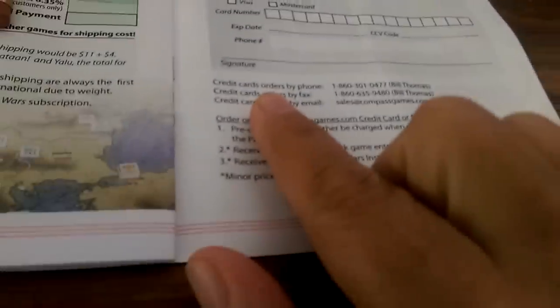You can use one of these, or one of these, and you can give your credit card information and mail it in and they'll send you games. You can even phone your orders in. Hot diggity dog.